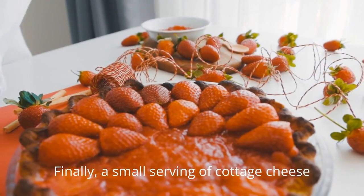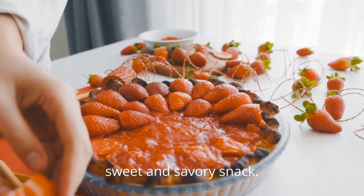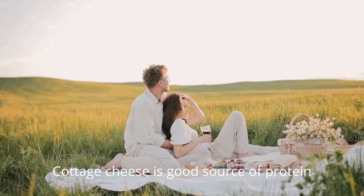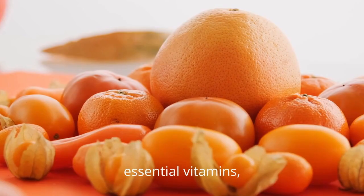Finally, a small serving of cottage cheese with sliced pineapple or peaches offers a sweet and savory snack. Cottage cheese is a good source of protein and calcium, while the fruit adds natural sweetness and essential vitamins.